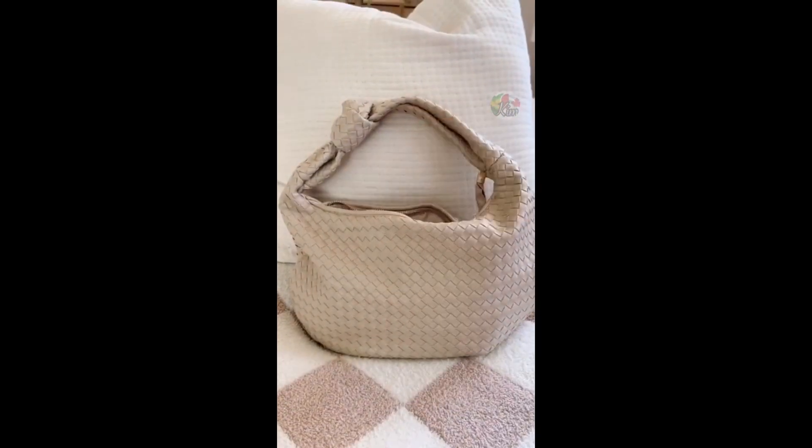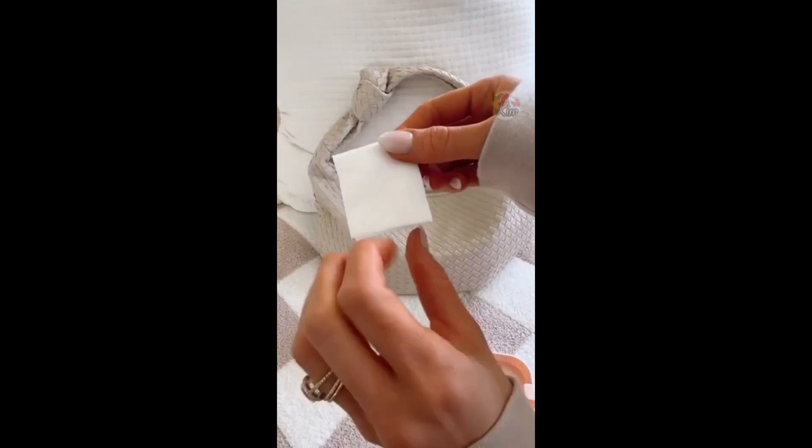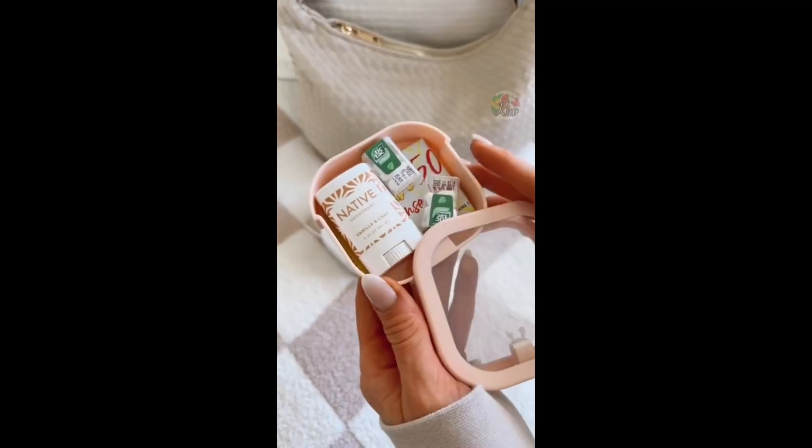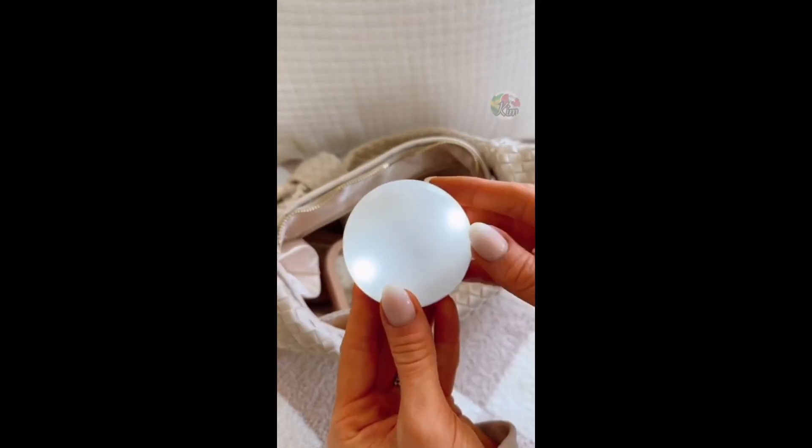It's super space effective. These sunscreen wipes are easy to travel with in the summer and fit perfectly into these portable storage boxes to keep smaller items organized in your handbag. And this bag light turns on when you reach into your bag, making it easy to find what you need.